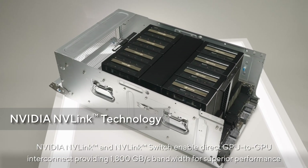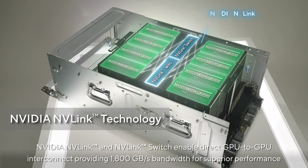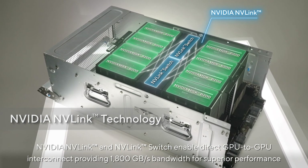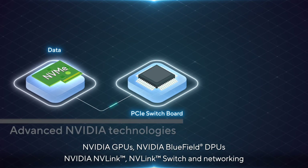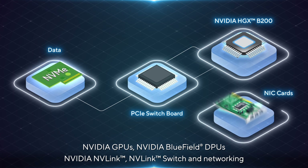NVIDIA NVLink and NVLink Switch enable direct GPU-to-GPU interconnect, providing 1,800 GB/s bandwidth for superior performance, incorporating NVIDIA GPUs, NVIDIA Bluefield DPUs, NVIDIA NVLink, NVLink Switch, and networking.